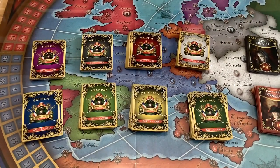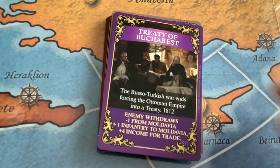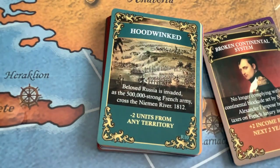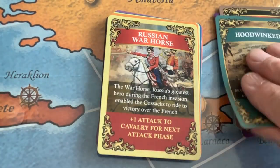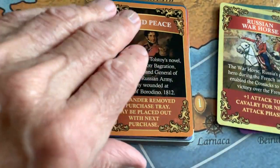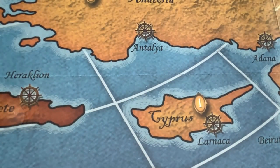Let's take a look at one country's particular deck — here are a few examples of the Russian deck. Treaty of Bucharest. Broken Continental System — which all have various game effects. Hoodwinked. I see that the cards are color coded in some manner; I don't know yet what that means, but probably indicates a type of event. Russian War Horse. War and Peace — mentioning Leo Tolstoy's novel. Mikhail Kutuzov. Let's take a look at another country's cards.